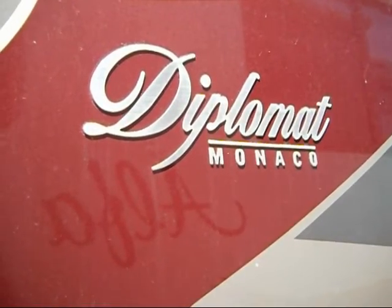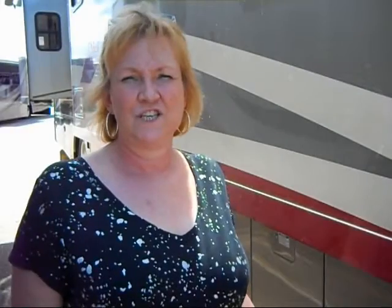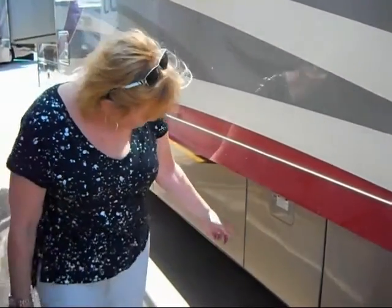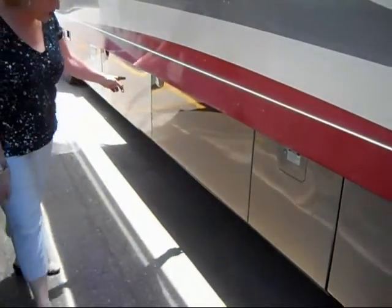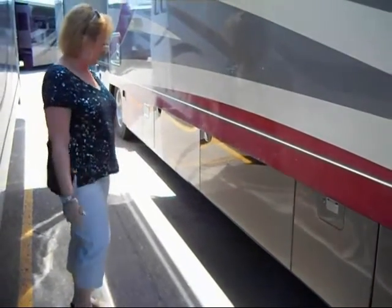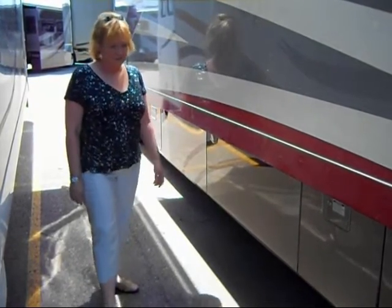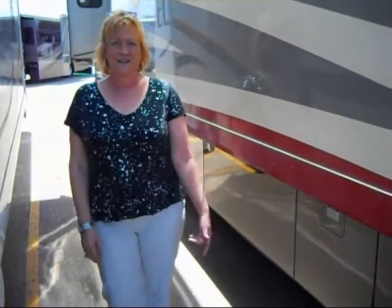We're looking at a Diplomat by Monaco — it's a 2007. The main reason we chose the Class A RV as opposed to trailers is storage. We need lots of storage. Most of these bins are storage or access to your water systems, and we have a lot of basement storage. You don't see that in trailers, and you don't see it in fifth wheels.